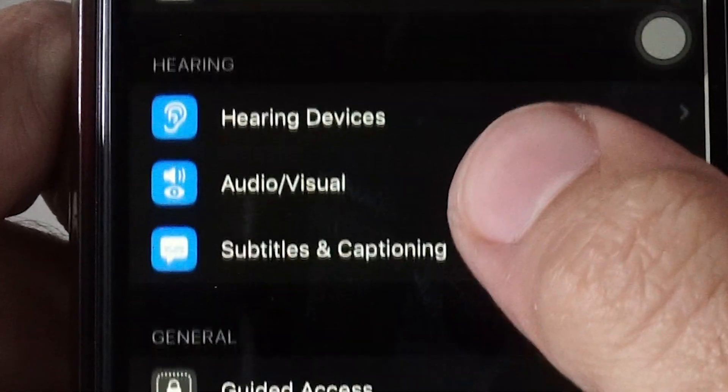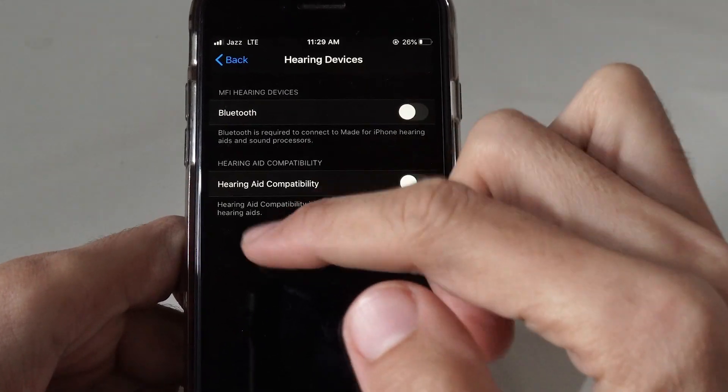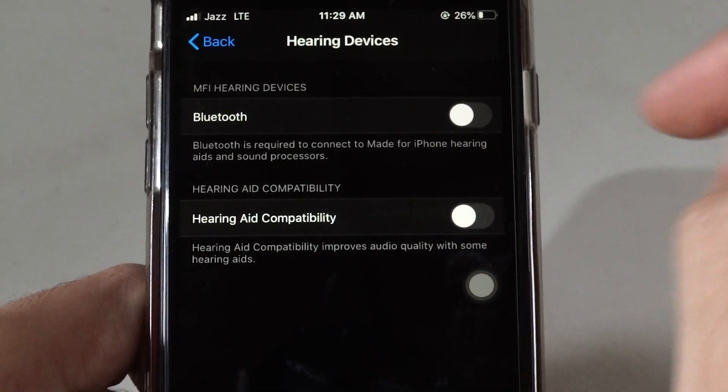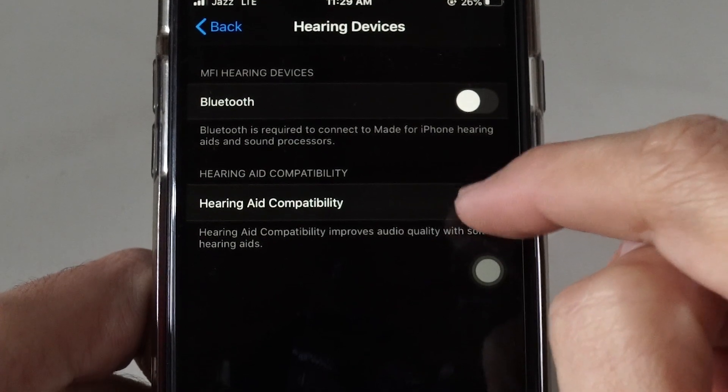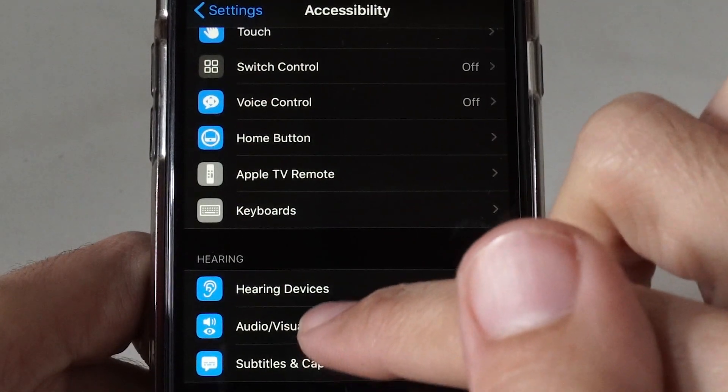Scroll down a bit again and you'll see Hearing Devices. Tap on that and you'll see the Hearing Aid Compatibility option. If it is turned on, just turn it off, then go back and tap on Audio Visual settings.